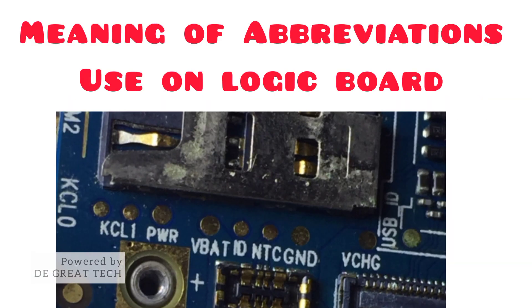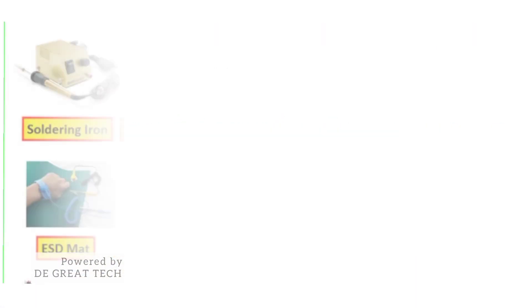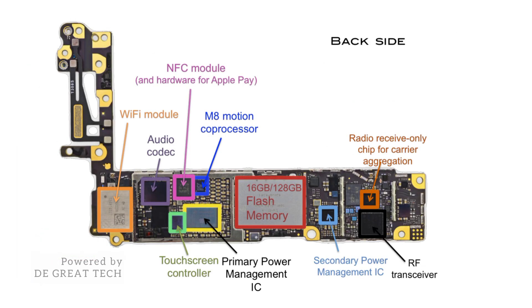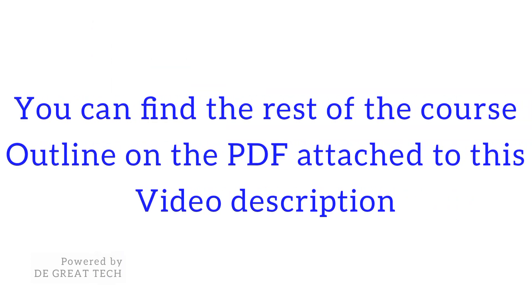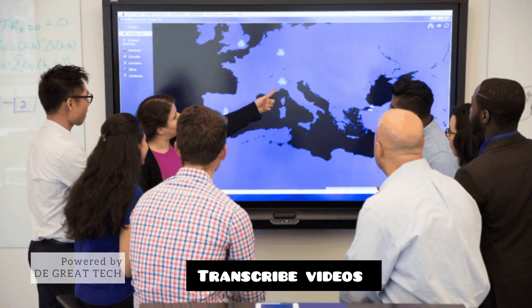Also covered: meaning of abbreviations used on the logic board and their functions; terms and terminology used on mobile phone repair; identification of advanced repair tools; identification of all mobile IC uses and their location; and many more. You can find the rest of the course outline PDF attached to this video description. My team and I have made subtitles, translations, and transcriptions of all our tutorials for easy understanding all around the world.